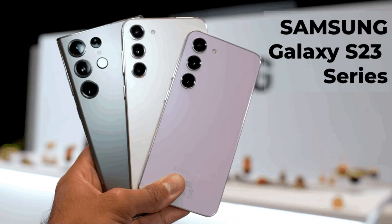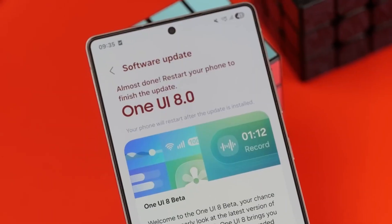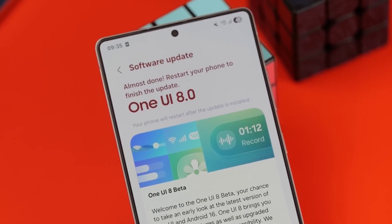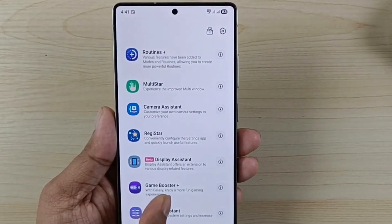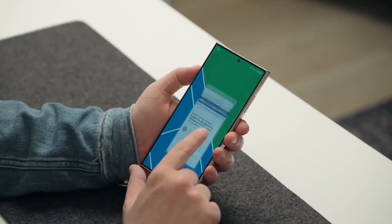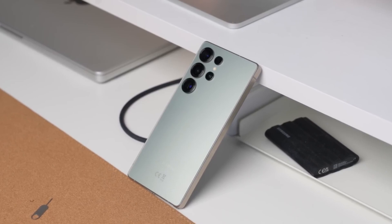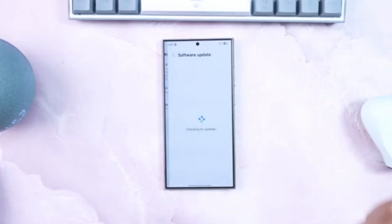Samsung isn't stopping with the S23 series. The Galaxy Z Fold 5 and Z Flip 5 have already been part of internal One UI 8 testing, and both foldables are also expected to get the beta in September. Knowing Samsung, foldables may even unlock some exclusive tweaks that other devices will have to wait for — foldable-first features are almost a tradition now.